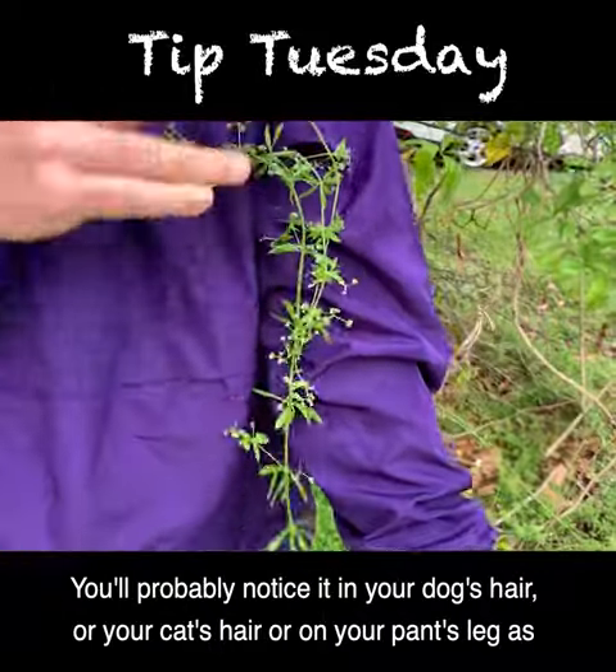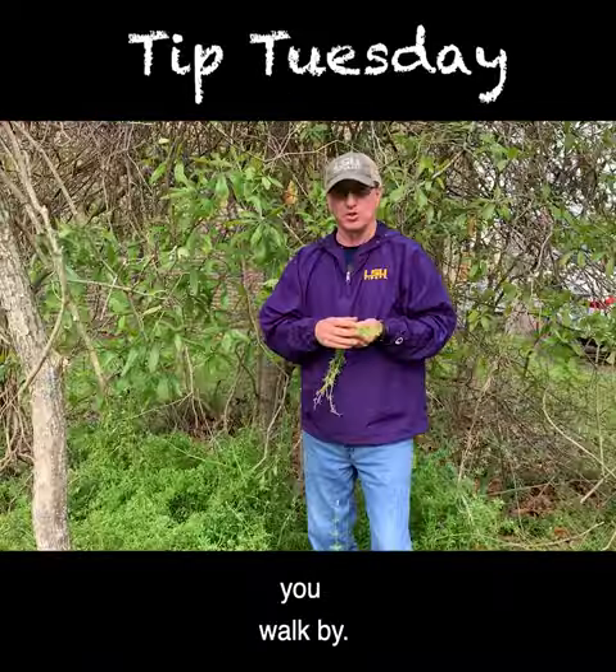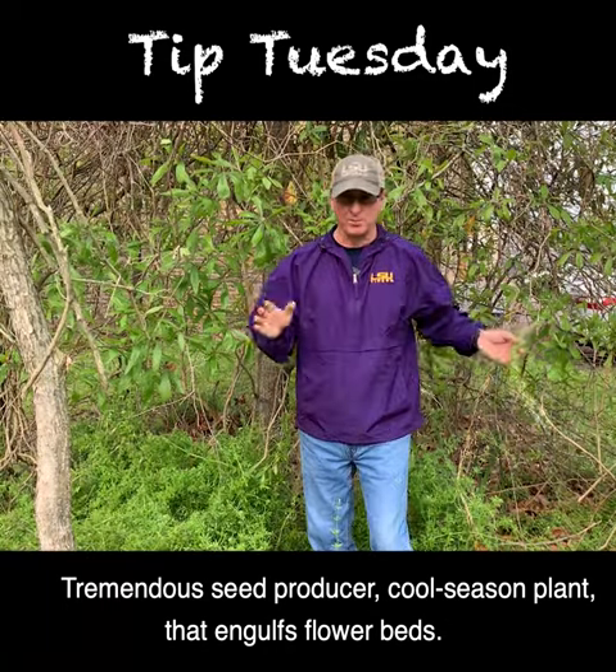Even the fruit that it makes has little hooks on it that will stick to you. You'll probably notice it in your dog's hair, or your cat's hair, or on your pants leg as you walk by — it's just a method of transport for the seeds. It's a tremendous seed producer, a cool season plant that engulfs flower beds.